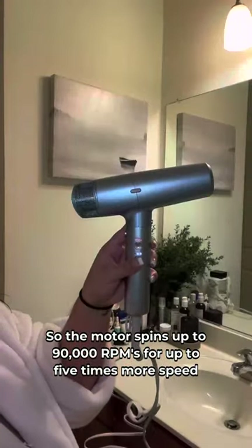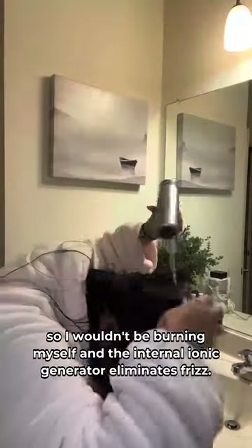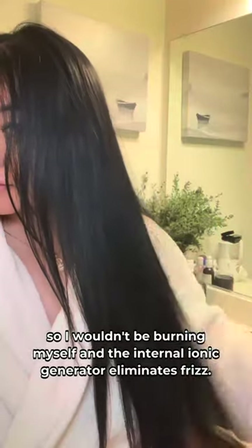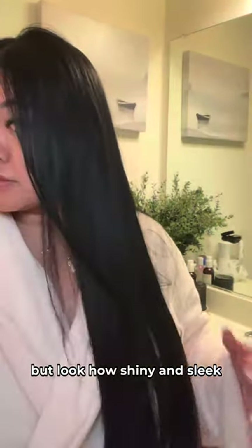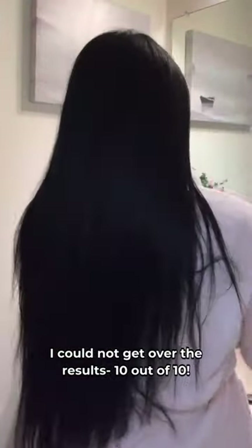Let's try the new Infiniti Pro by Conair. The motor spins up to 90,000 RPMs for up to five times more speed, meaning faster drying time. The honeycomb ceramic technology prevents hot spots so I wouldn't be burning myself, and the internal ionic generator eliminates frizz. I did notice the hair dryer was lighter than my previous ones, but look how shiny and sleek my hair looks after — I could not get over the results. 10 out of 10.